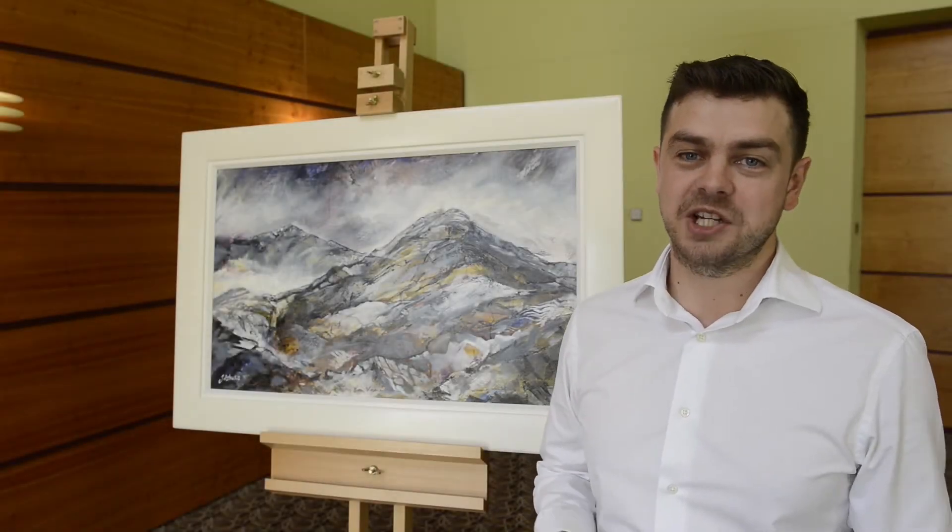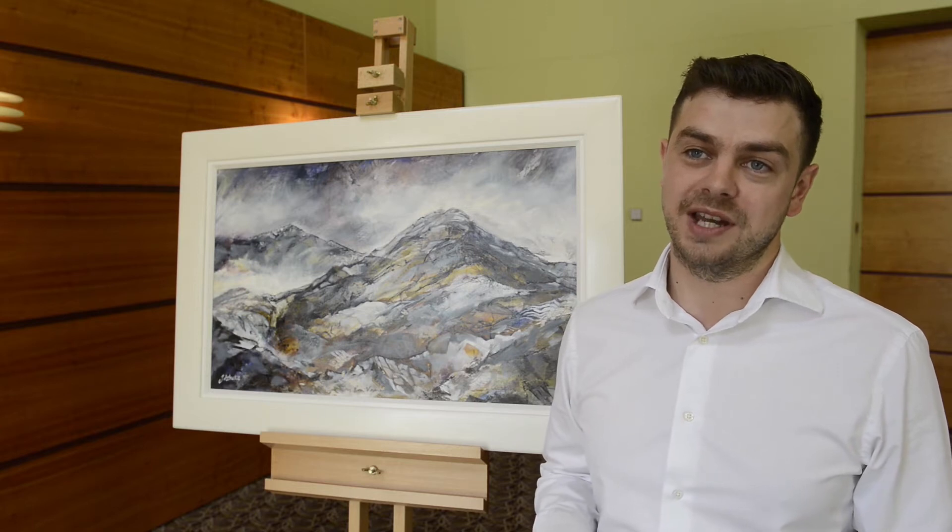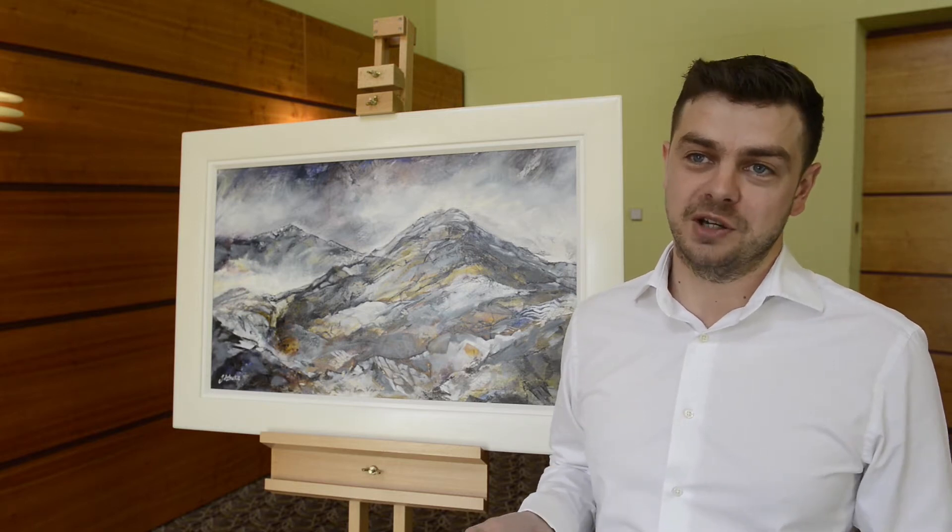Hi, my name is Jamie McCallum. I run a company called Art Retail Network, and we have created a new technology that tells you the story of every artwork.